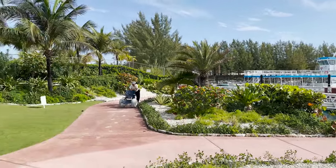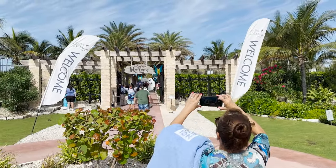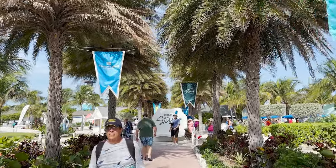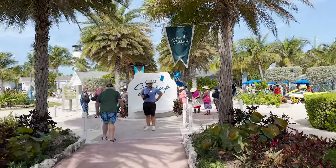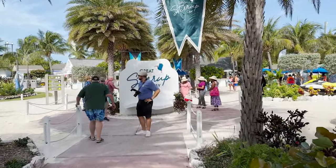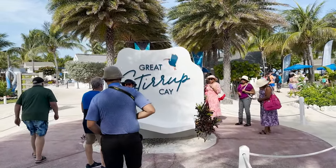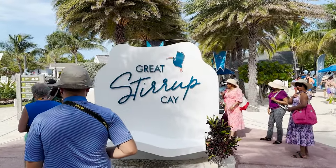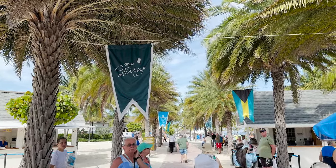Hopefully they will build a pier someday, but as of right now you do have to take the tender boats over from the cruise ship and then continue on to the rest of the island. We go through here and see all the flags and banners hung up, and then the big sign right there — Great Stirrup Cay. Of course we have Little Stirrup Cay next door, better known as Perfect Day at CocoCay, Royal Caribbean's private island. We'll see that in just a little bit. This is the landing area and they do have photo opportunities.